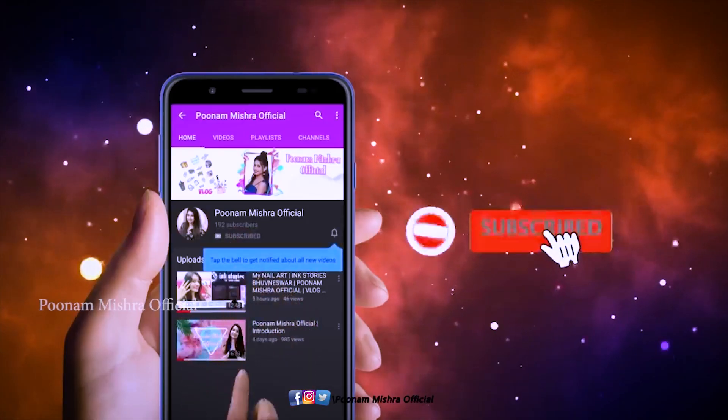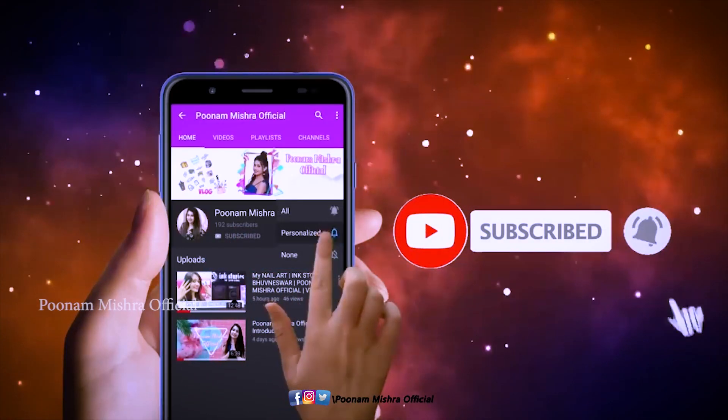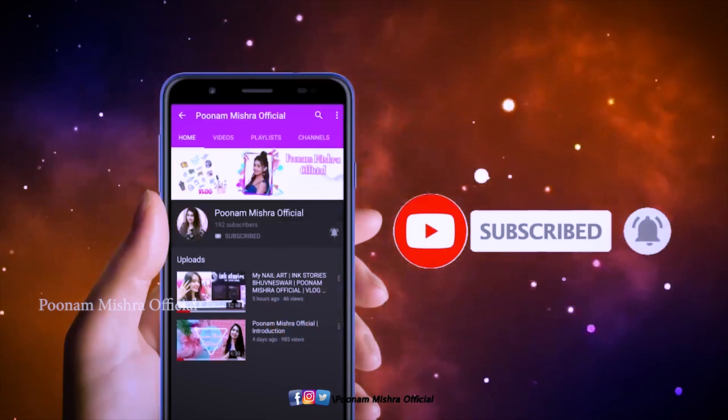Please subscribe to my channel and don't forget to press the bell icon so that you get my updates first.